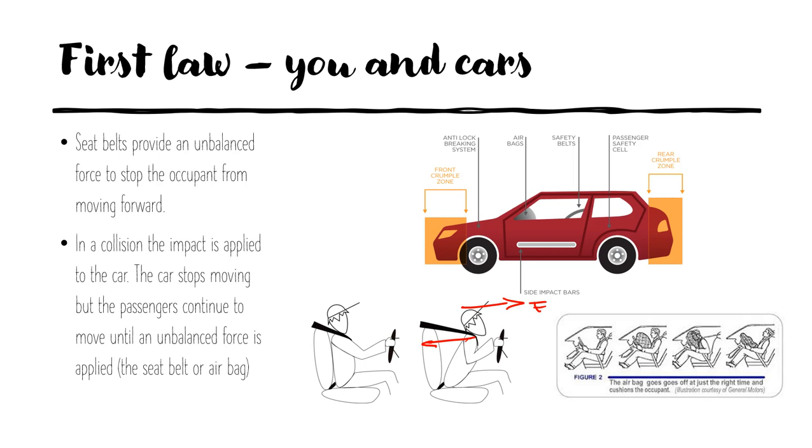The same goes for an airbag. When a collision occurs, the airbag deploys and the occupant then has a force applied against them, slowing their forward motion due to the pressure from the airbag. So this is where we can start to see Newton's first law in the development of safety considerations.